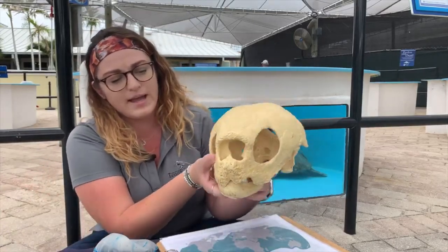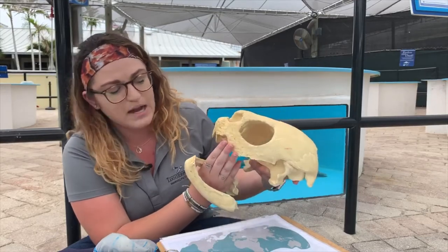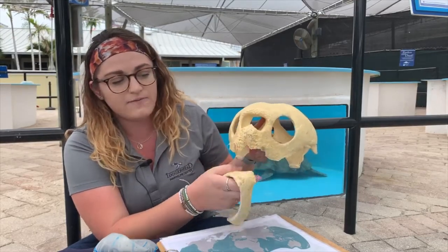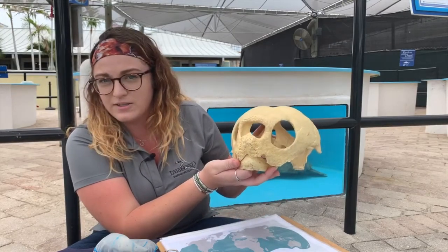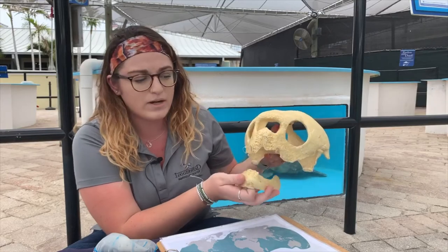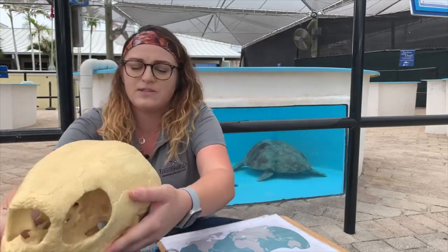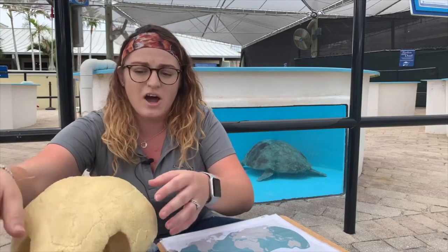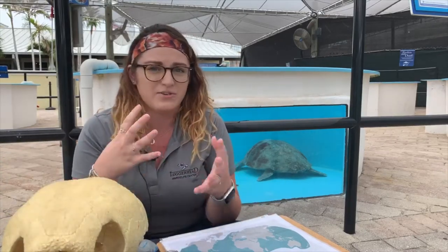On the leatherback skull you can see fang-like projections on the top part of the beak that come down, and one projection fits right into the middle — almost forming the letter M when you look at it all together. These fang-like projections are directly related to the food that leatherbacks eat.